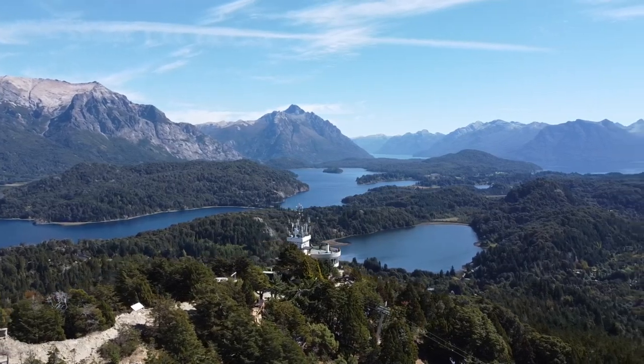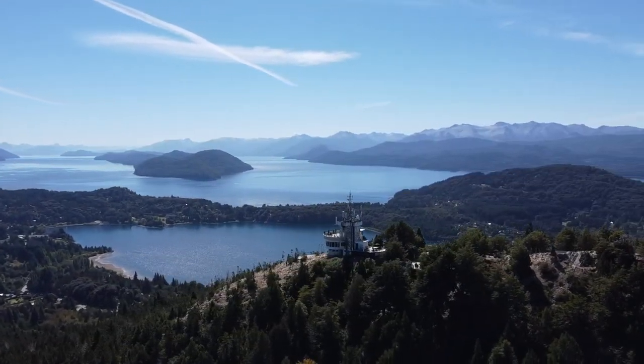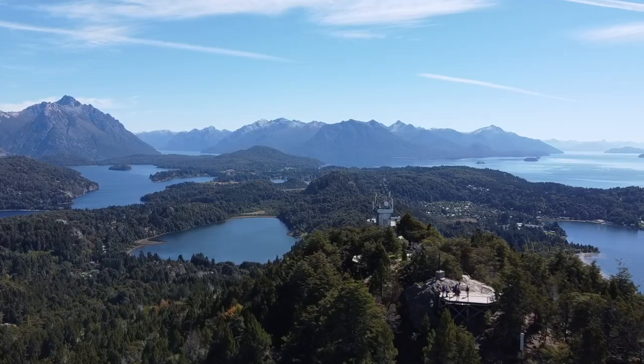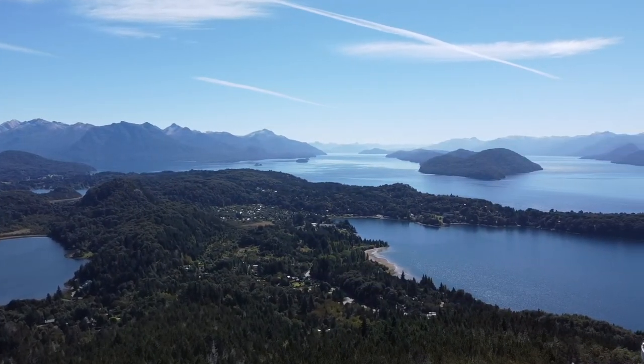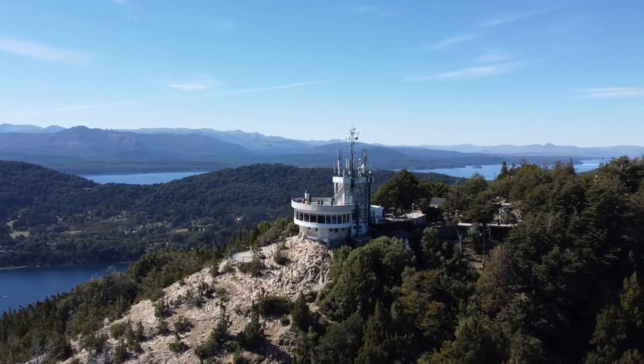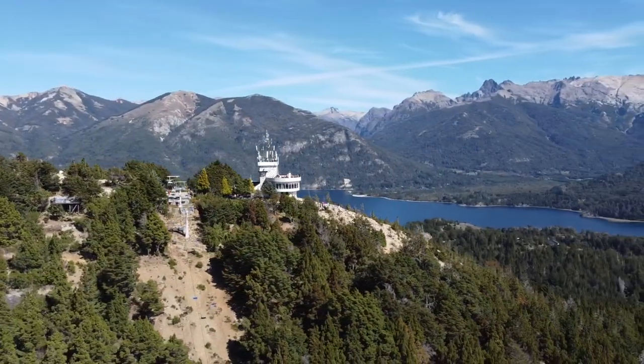Before arriving in Bariloche we had heard about the beauty of Saquito Chico and couldn't wait to see it for ourselves. After reaching the top of Cerro Campanario on this beautiful sunny day we were amazed by these views with forests, lakes and mountains in all directions. It's easy to see why National Geographic voted this view as one of the top views in the world.